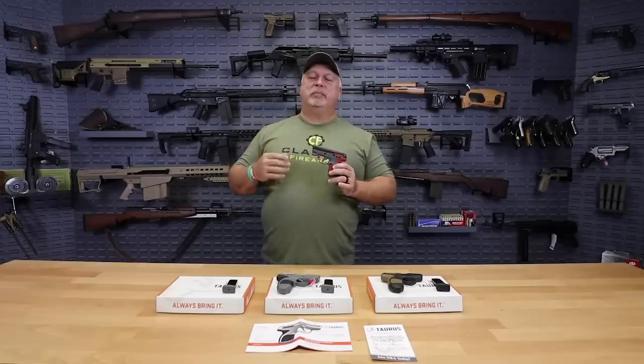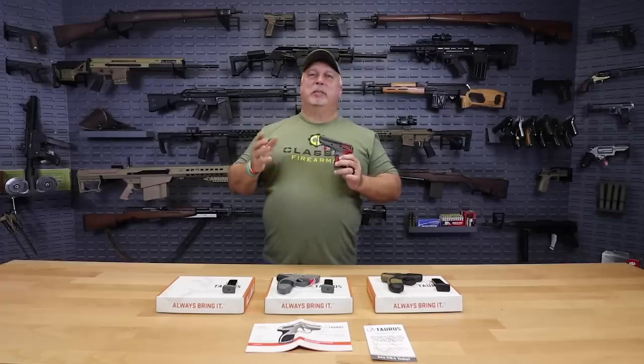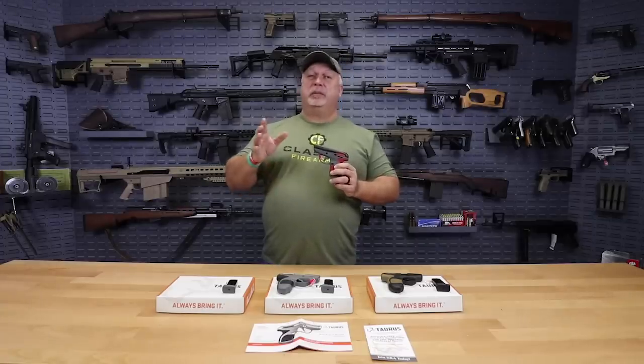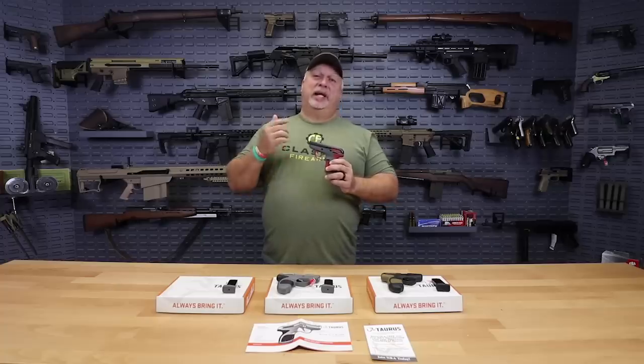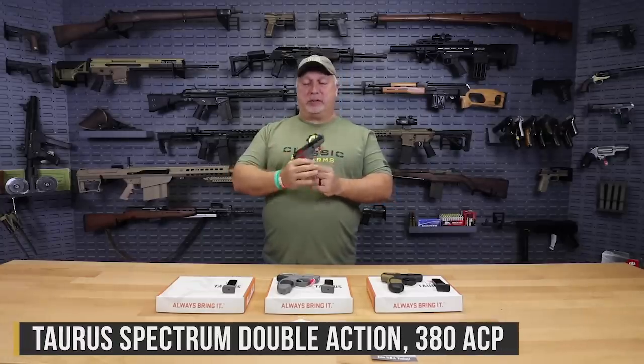People always ask me — I've been in the gun business for over 30 years — people always ask me, they say, Ben, what is the best pistol to have? Well, I'm going to be honest with you. The best pistol to have is the one you have with you when you need it, and that's the advantage that these Taurus Spectrums have.